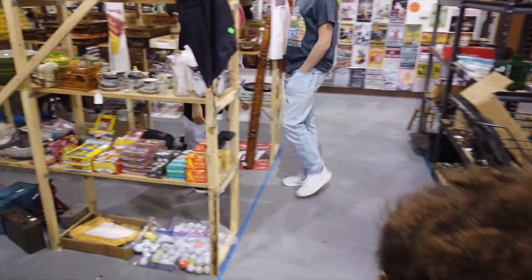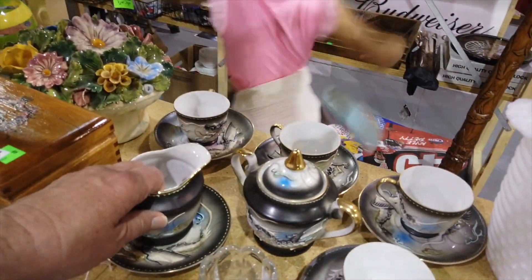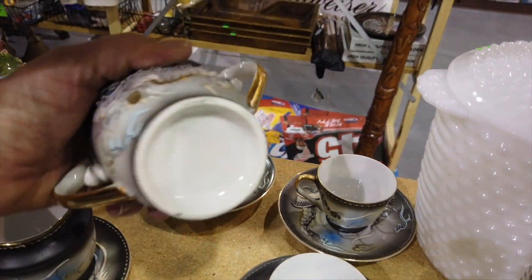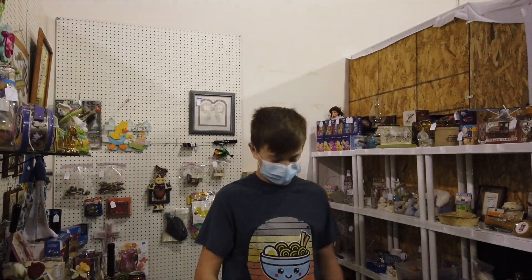Cora looks at a mid-century dollhouse but says she's not buying it because there are no accessories. I liked this dragon ware tea set, but I'm not in the game so I don't purchase it.